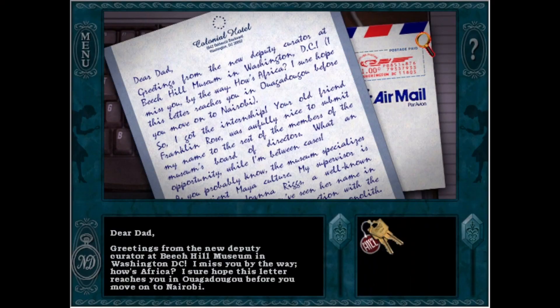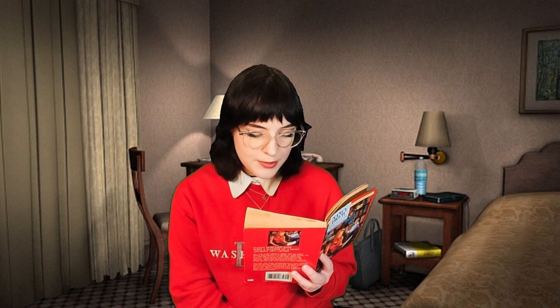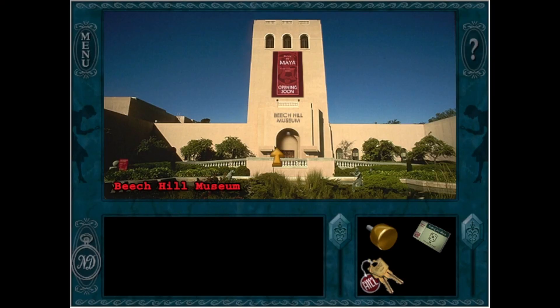The book opens: 'Dear Dad, greetings from the new deputy curator at Beach Hill Museum in Washington DC.' So this is Beach Hill, Nancy Drew exclaimed. She and her two friends stared in awe at the mansion in front of them — an elegant building made of red brick and pale stone, with rolling lush green grounds. We already have a difference on page one; although Beach Hill Museum in the game is magnificent, it would be quite a stretch to call it a mansion.